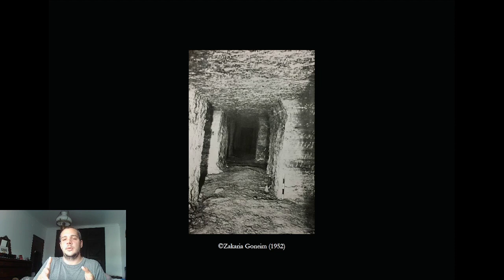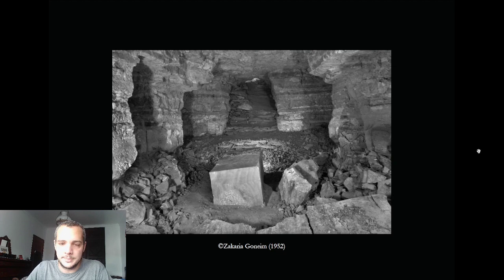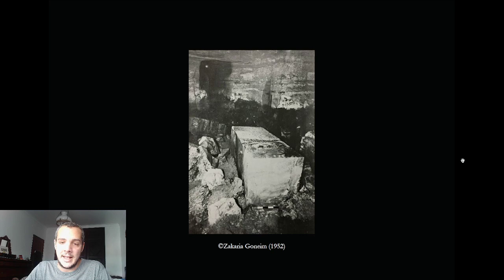These are the galleries: when you go down the entrance there is a small passage to the east, then a little tunnel that leads into a U-shaped series of chambers stretching over 150 meters. This is the burial chamber as Goneim found it — the entrance, and then the sarcophagus. It's made of alabaster, a single block of stone, with a sliding door and carved out from the inside.